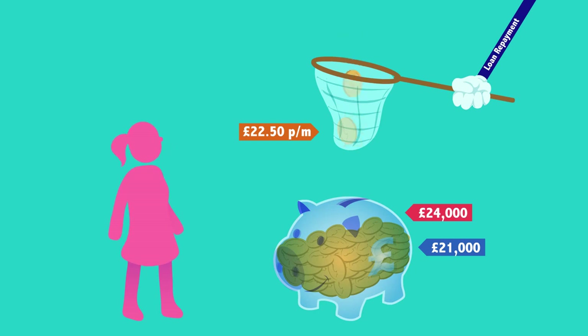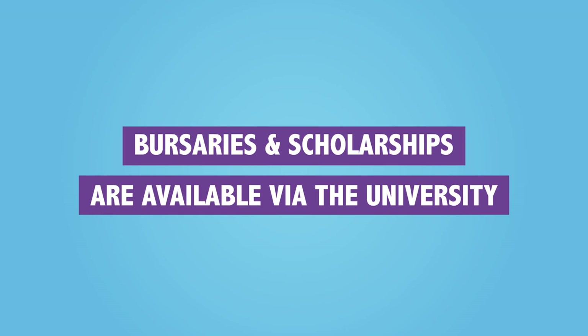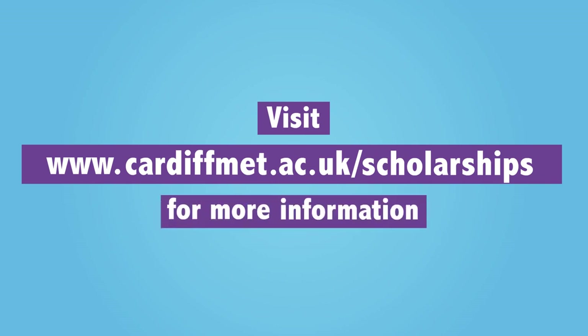And remember, after 30 years, any remaining amount of loan unpaid is wiped. The Maintenance Grant is a means-tested grant that is not repayable. Bursaries and scholarships are also available via the university, so check www.cardiffmet.ac.uk/scholarships for more information on this.